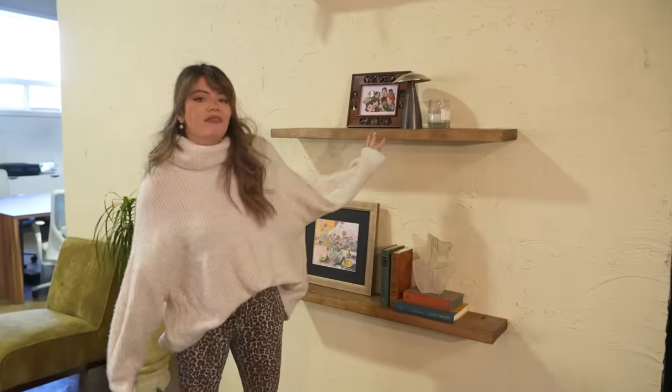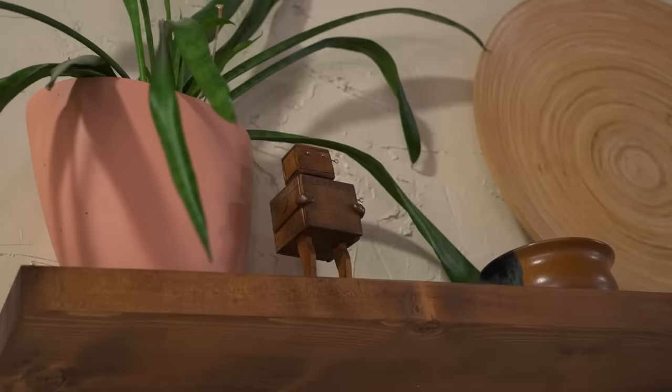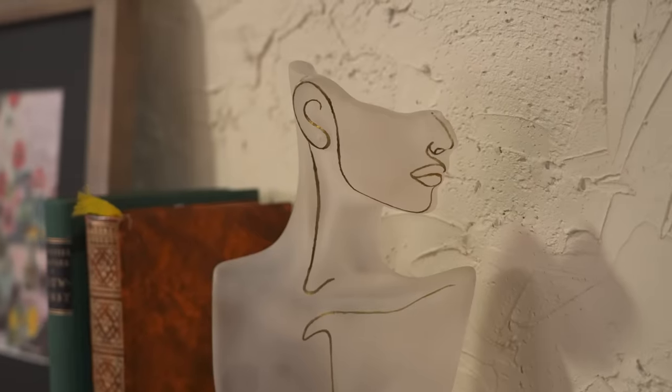Over here we have three floating shelves — Rochelle made them, and there's a full step-by-step tutorial on how she did it. We still have them up on the wall and still style things on them. Speaking of styling, we have this lady bust here that I think is four years old. The fine-line detail was all the trend back in the day. It came to my house for a couple years and is now back in the office — we still love her.